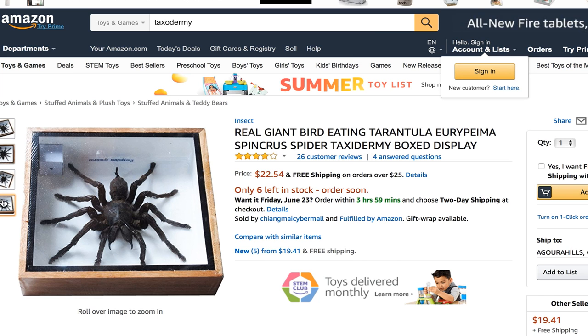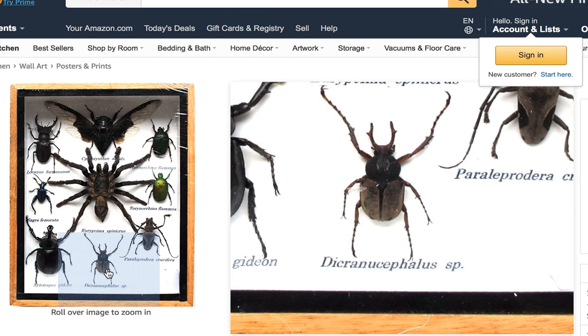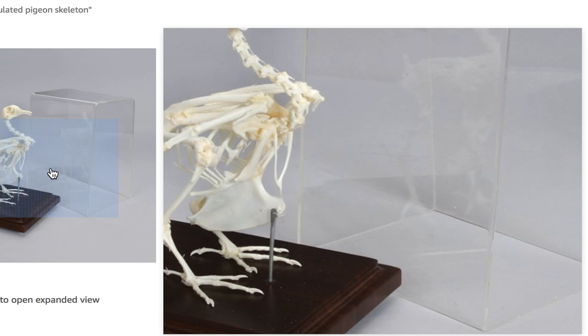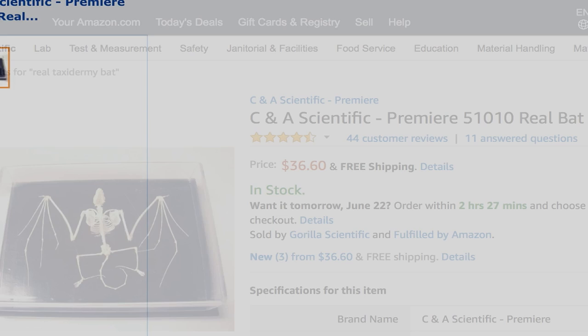Number 9. If you don't prefer your insects alive, you can get them dead — from a giant tarantula to bugs and their friends. You can truly have a bug party. And if bugs aren't your thing, you can buy a real skeleton of a pigeon or a bat.